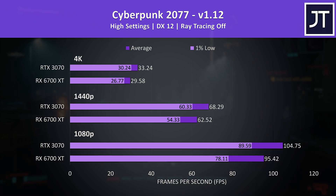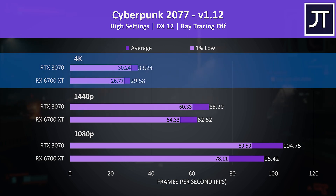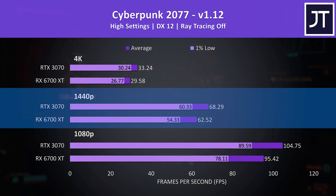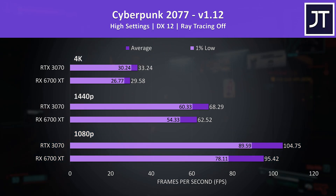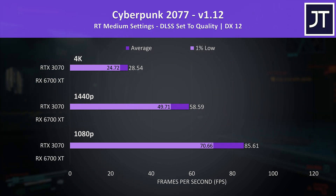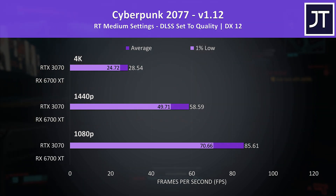Cyberpunk 2077 was tested in Little China with the Street Kid Life Path. Starting with ray tracing disabled, 4K was only around 30 FPS on either card with high settings. Both were able to surpass 60 FPS at 1440p, however the 3070 was reaching 9% higher average FPS, and a very similar ~10% boost at 1080p too. Cyberpunk's ray tracing is currently only supported by Nvidia hardware, so no results for the 6700 XT there — an advantage to Team Green in this popular title.